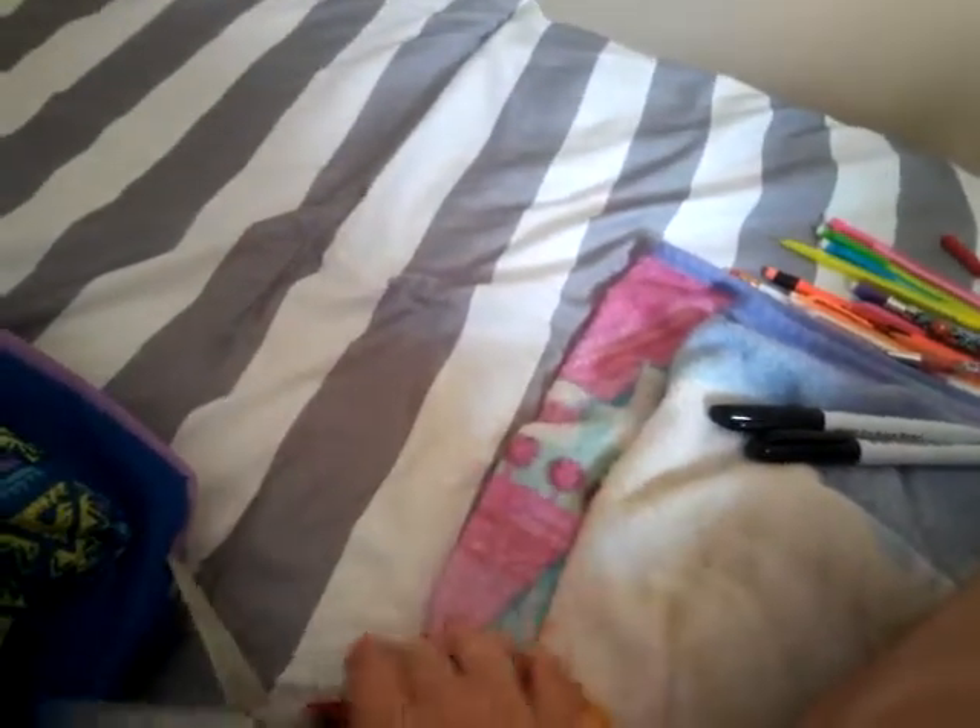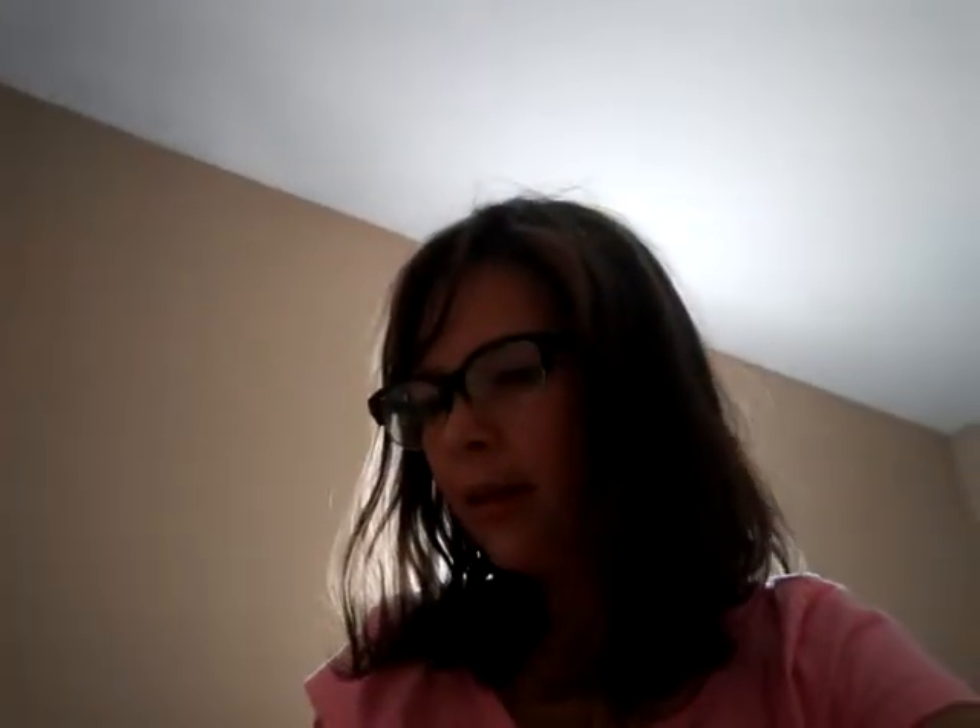Then I have these old scissors. They don't really cut anything, but I like to keep them in here just in case I need something I can easily get to. So on to the next compartment.